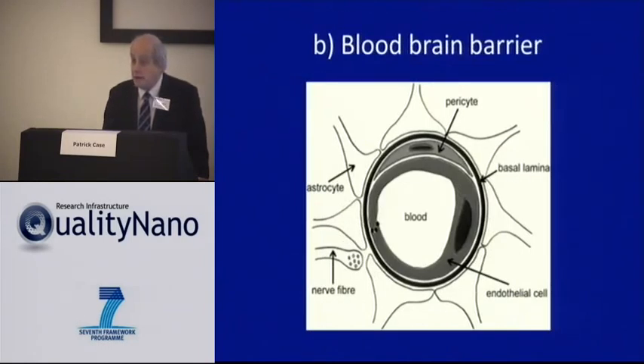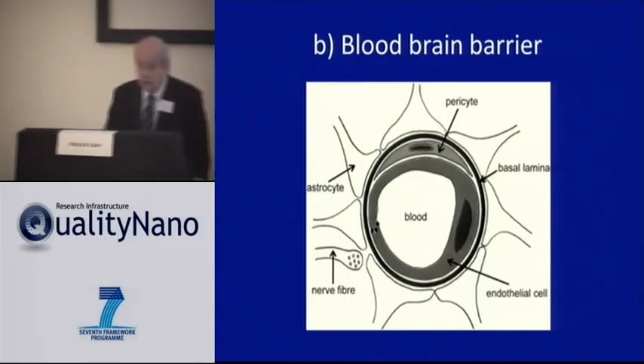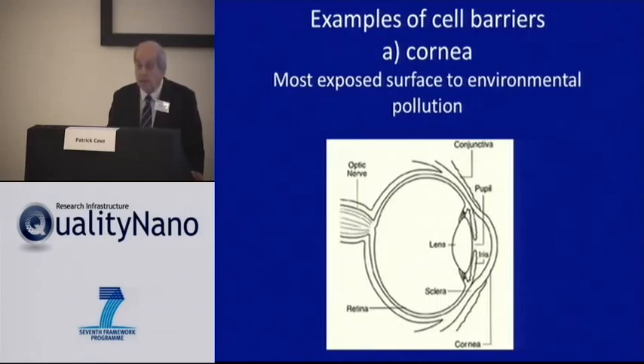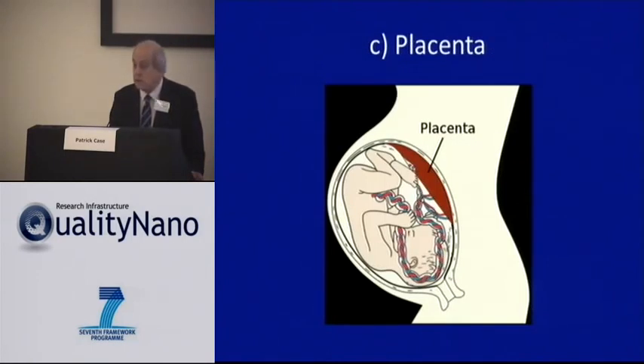There is the blood-brain barrier. And all these barriers are slightly different. The blood-brain barrier is essentially a monolayer of endothelial cells with astrocytic end feet, whilst the corneal barrier is a multi-layered barrier. And then we have the barrier we're quite interested in — the placenta, which is the interface between the maternal blood and the fetus.